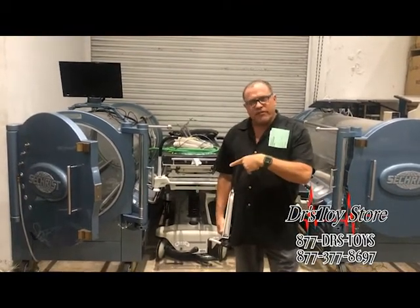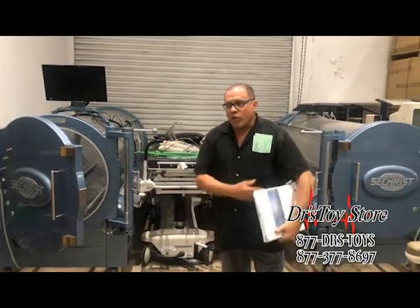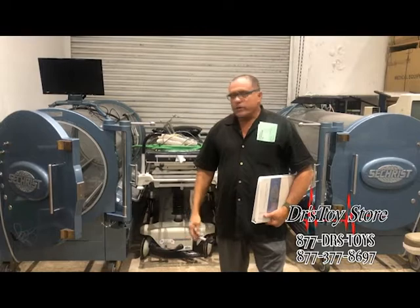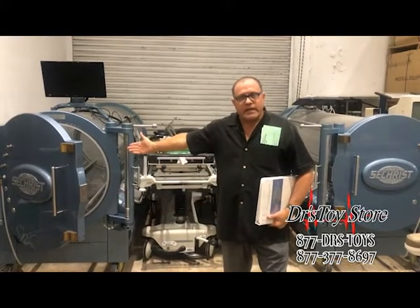Hyperbaric Chambers have been very popular since Neubauer in Fort Lauderdale started the procedure. They use it for snorkelers that come up for decompression — they get the bends. They use it for all kinds of things. Athletes go in these. It can only help you.